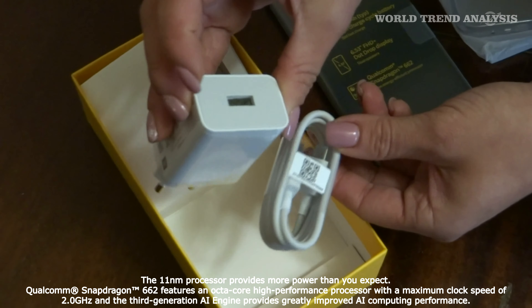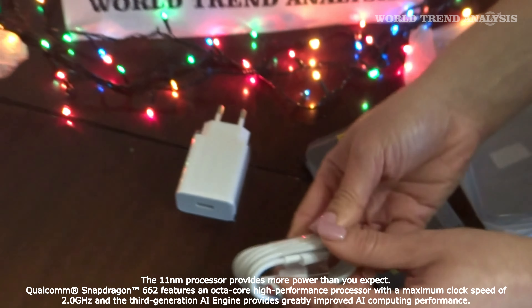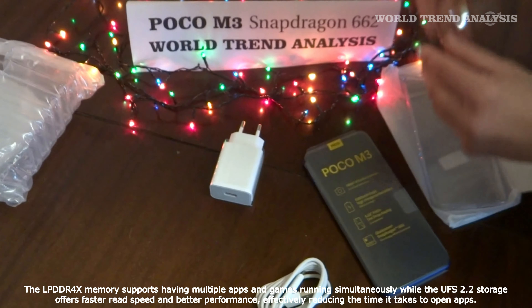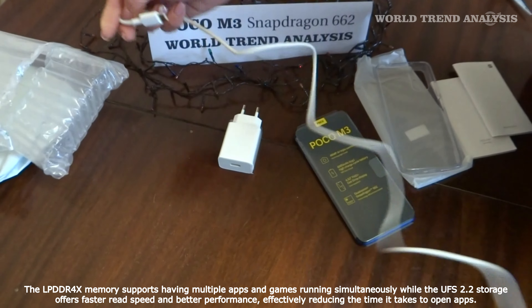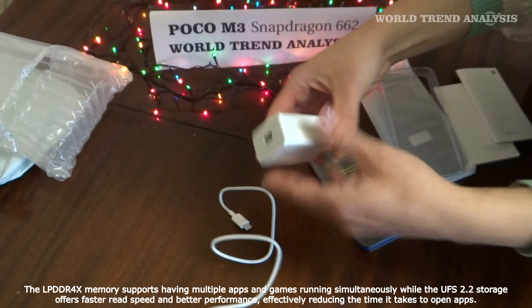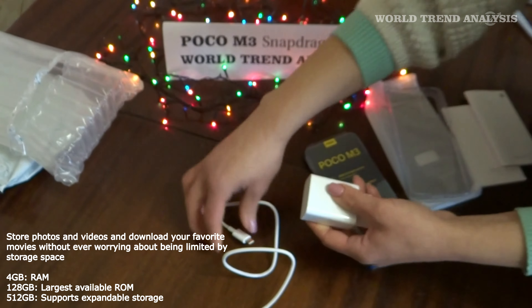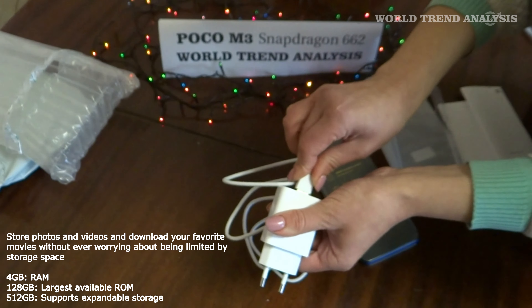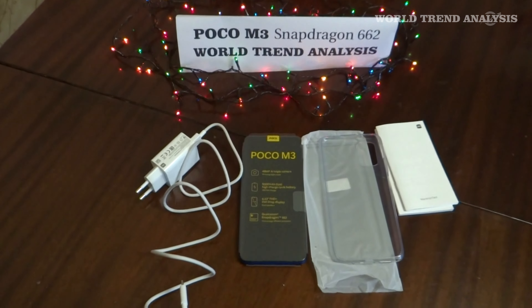The Poco M3 runs on Android 10 with MIUI 12 for Poco. There aren't many differences from standard MIUI 12, and the phone is expected to receive the usual MIUI update treatment for years to come. The ultra-wide camera and some basic water protection are the only things missing off that spec sheet. Yet we're talking about a quite affordable smartphone that's jam-packed with features, and something had to give — but the Poco M3 comes really close to having it all.